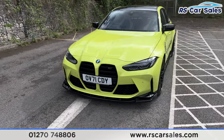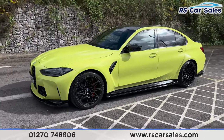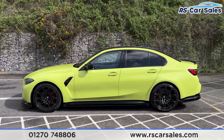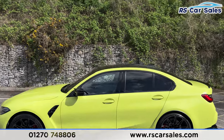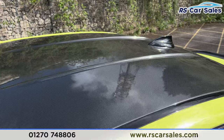We have the gloss black front splitter. Coming around to the passenger side, you'll find the side skirts along the bottom, color-coded door handles, black door mirrors, black trim around the windows with the privacy glass at the rear. We also have carbon fiber on the roof, as you can see just there.